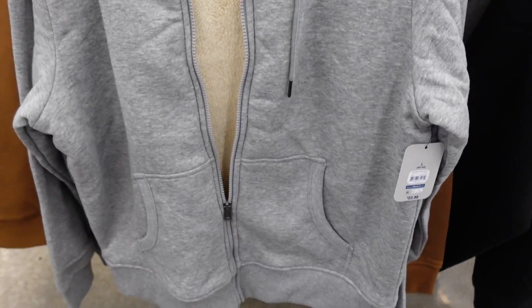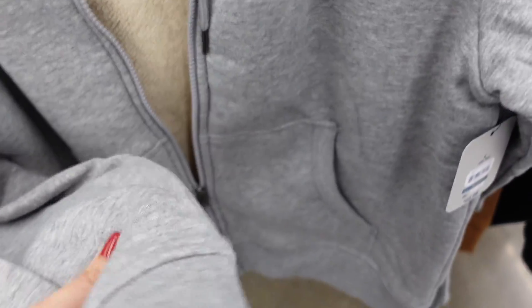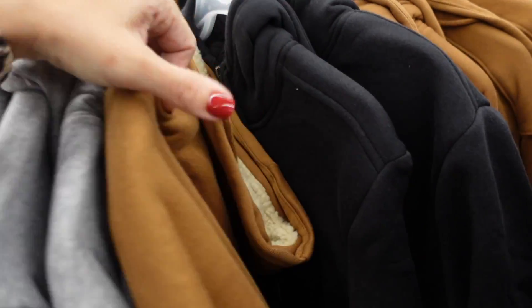Also a Sherpa lined hooded sweatshirt — super plush inside, ribbing on the wrist and at the bottom, kangaroo style pocket with the hood. $22.98. Comes in gray, brown with beige hood, and black on black.